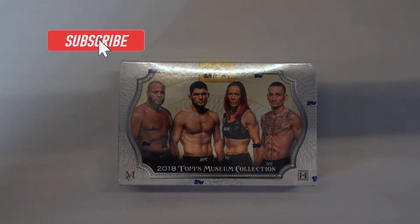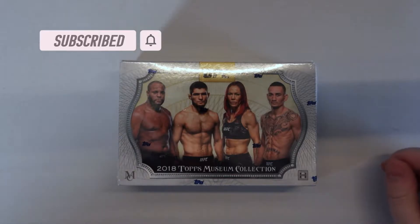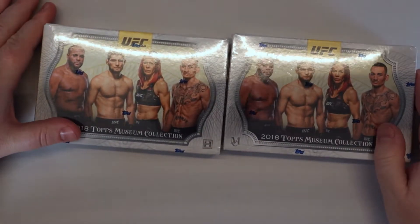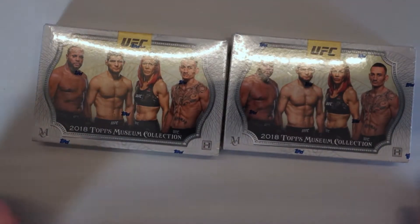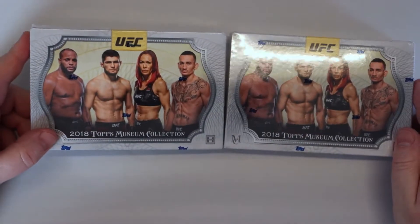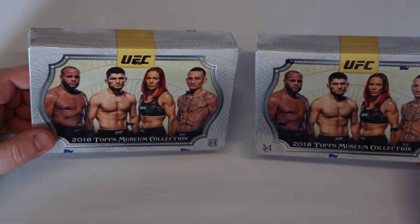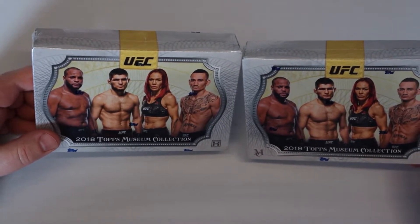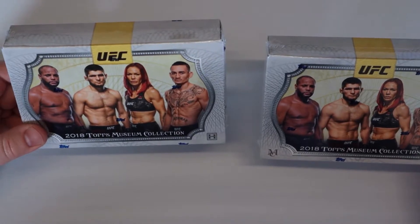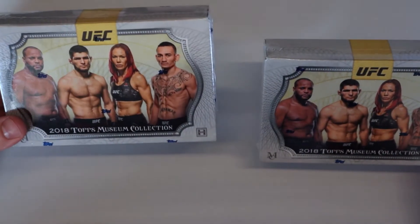All right guys, you're back with Mark TCG and Whiskey. Today I got another treat for you — taking it back a little bit. A couple boxes of 2018 Topps Museum Collection. This stuff is getting to be extremely hard to get. If you can get your hands on it for a decent price, I highly recommend it. There's a lot of big guys in here. I believe the reason why this is over $550 a box almost everywhere...